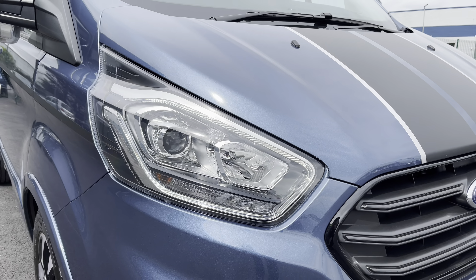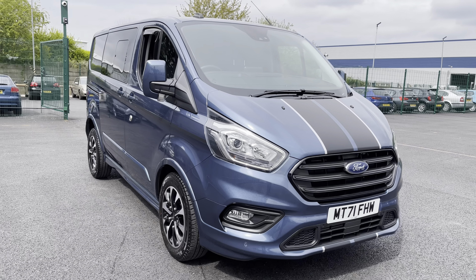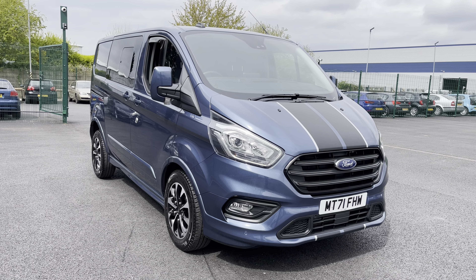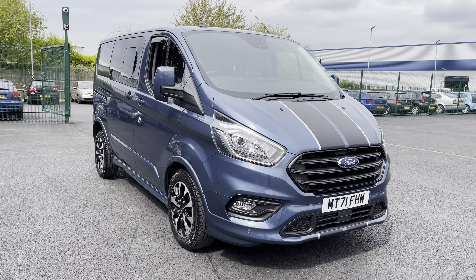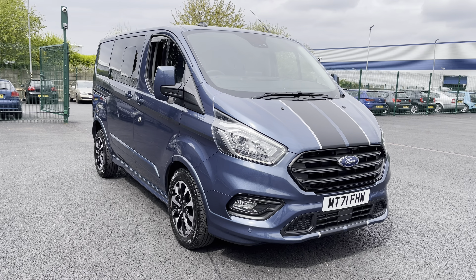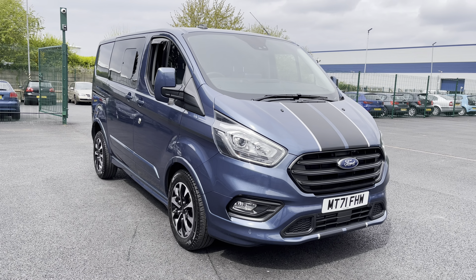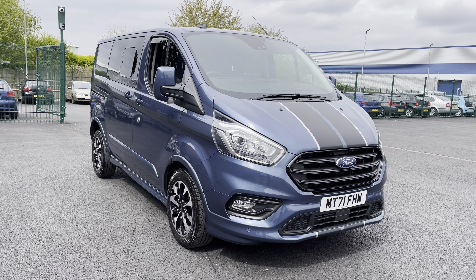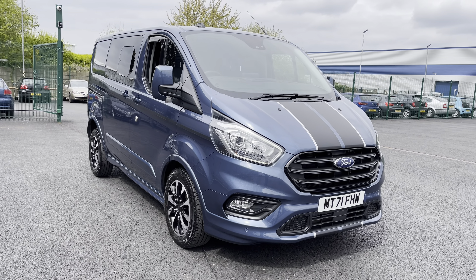And that ladies and gentlemen is our 2021 71 plate Ford Transit Custom. As mentioned at the beginning of the video, if you require any additional information please don't hesitate to call us on 0151 728 4700 and a salesman will be more than happy to help. Just to make you aware, all our cars and vans come with a 30 day motor match promise and are subject to a £150 administration fee. We also offer multiple flexible finance options should you choose to use one. Thank you very much for watching, we hope you enjoy the rest of your day. Bye for now.